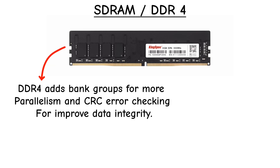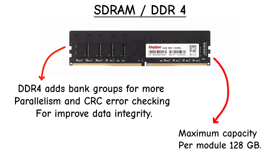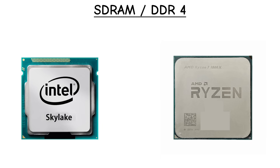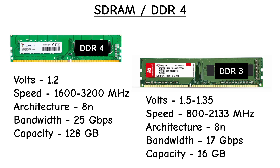DDR4 brought bank groups for parallel processing, CRC error checking, and massive capacities — even up to 128 GB per module. It first launched with Intel Skylake processors and later became the standard for Ryzen systems. It was faster, more efficient, and remained dominant for years.